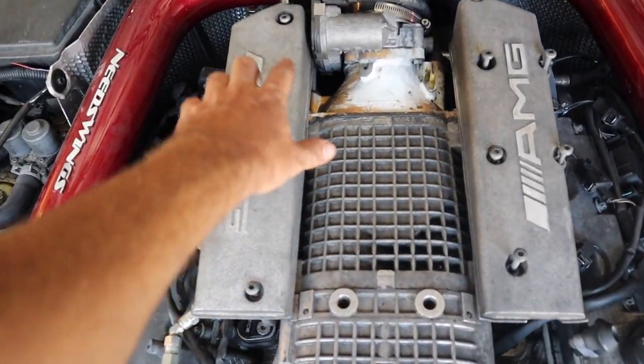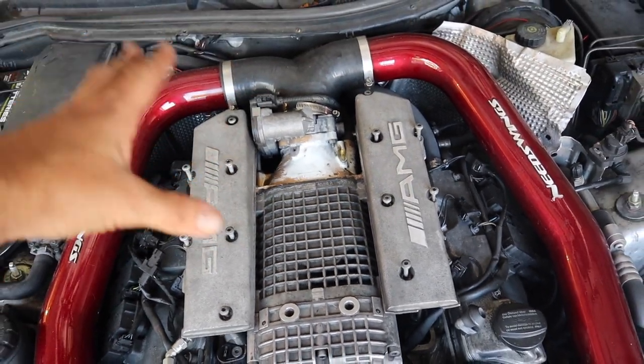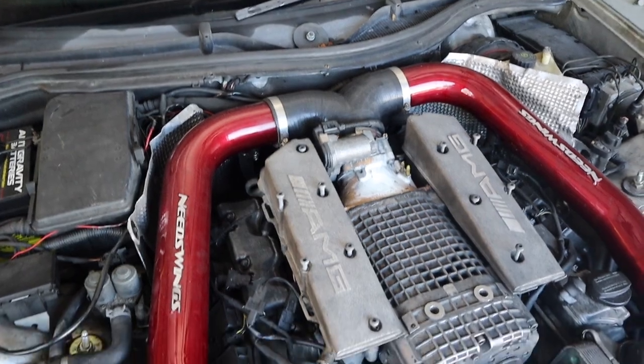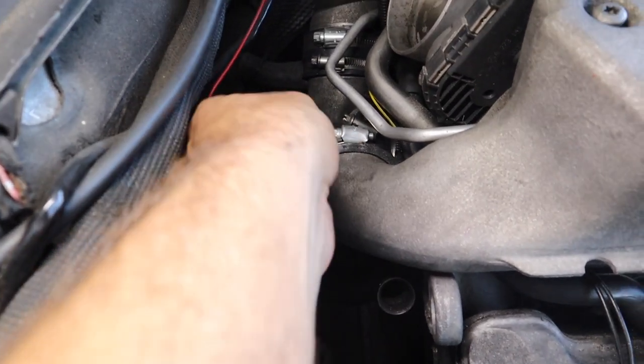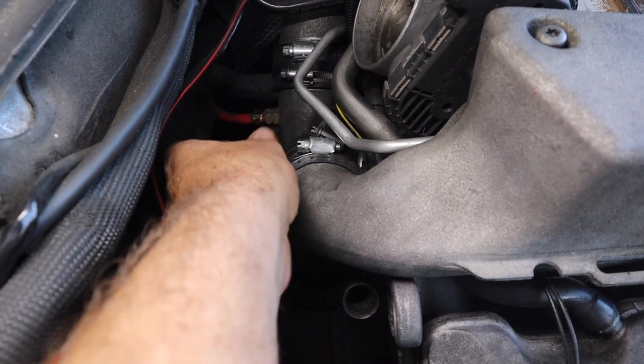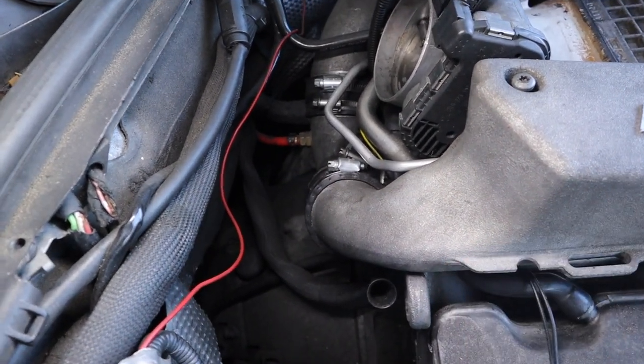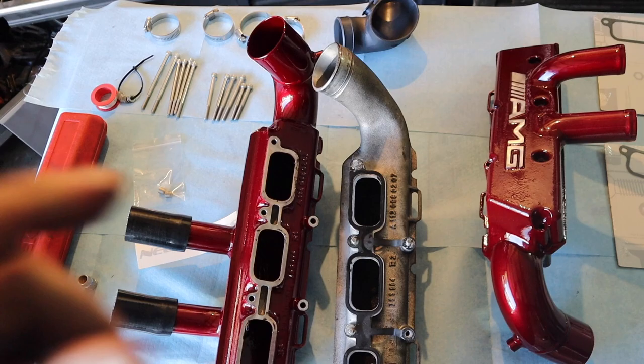Now that we got all those bolts off, I'm going to start undoing my intake and then getting the y-pipe off — once I pull the intake I'll show you a little bit better. Now that we got all my intake stuff off, this is where we're going to break off the surge tanks. On my setup these are an 8 and then a 7 down there — these probably aren't the factory clamps. We'll break those loose and then take each surge tank off one at a time.